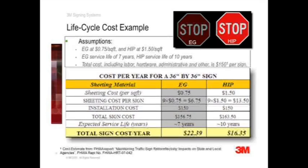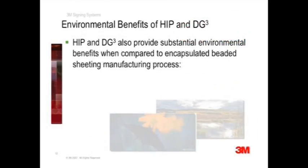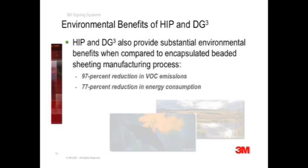Benefits are not only in safety and cost efficacy. There are also important environmental benefits in choosing prismatic sheeting. When compared to beaded sheetings, high-intensity prismatic and the DG-Cube sheeting manufacturing process provides a 97% reduction in volatile organic compound or VOC emissions, a 77% reduction in energy consumption, and a 46% reduction in solid waste.